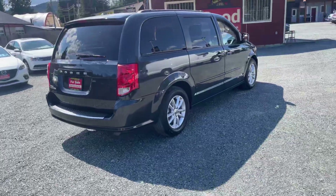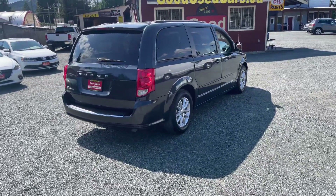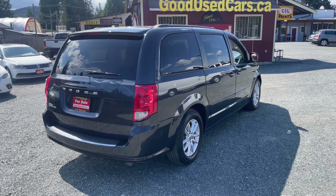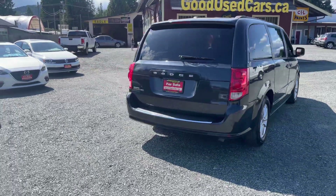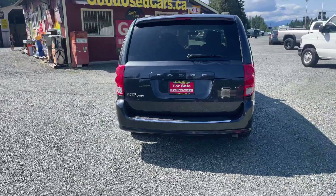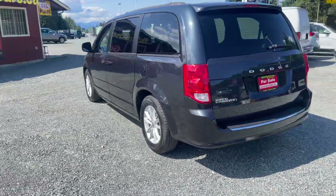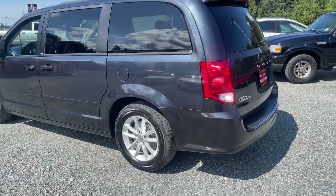You cannot beat stow-and-go seating. It's so easy, not cumbersome whatsoever. The second row flips right into the ground, and the rear row as well flips down into the ground. You get amazing space back there — it's like having a flat deck truck almost. Get some plywood in there, tools. If you want to sleep, you can sleep in the back with those seats down and an air mattress, very comfortably.